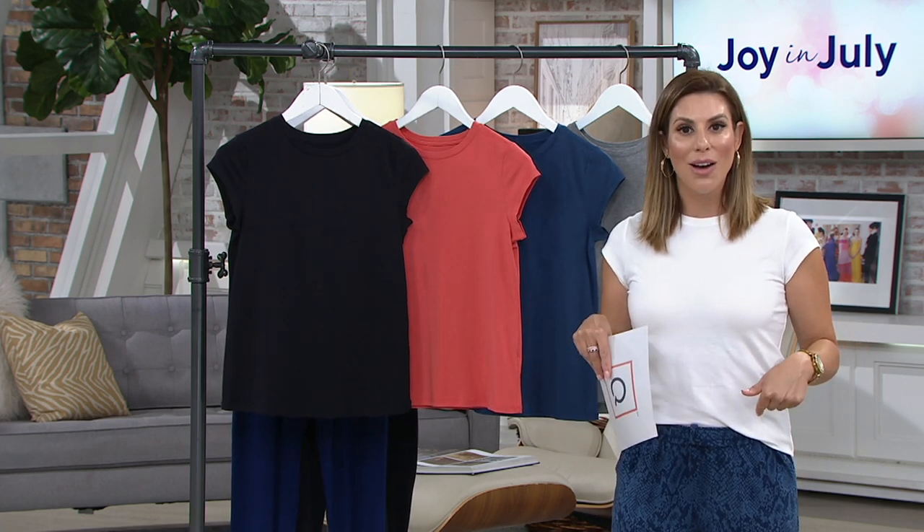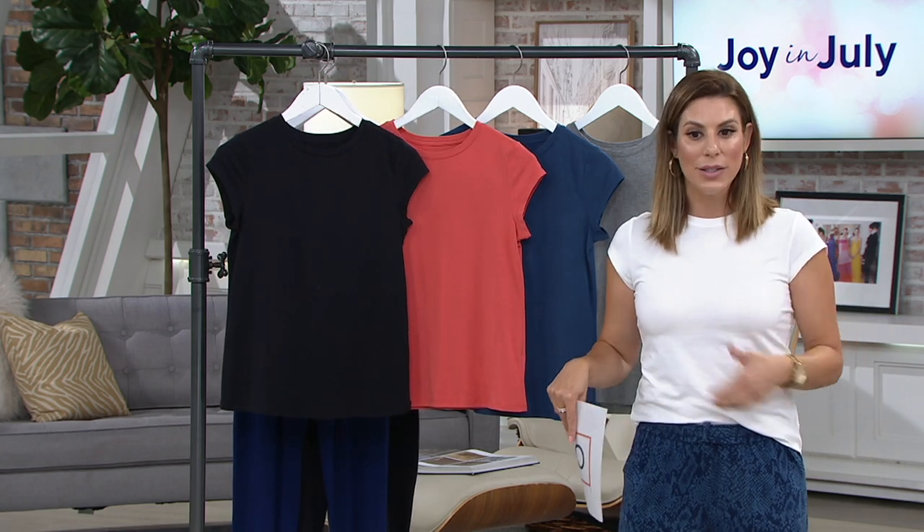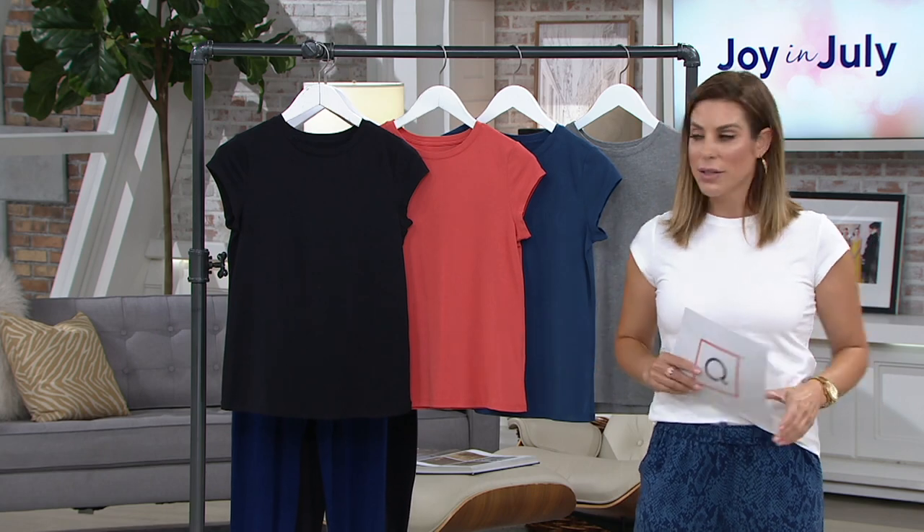Earlier you saw this on me and I had a little jean jacket on top of it — great layering piece. On its own, perfect. Let me go through the colors.